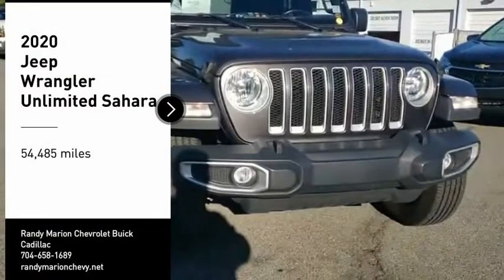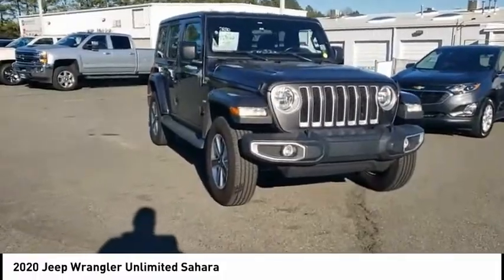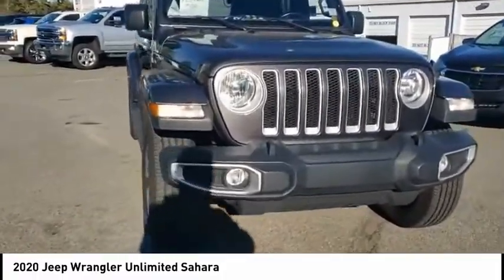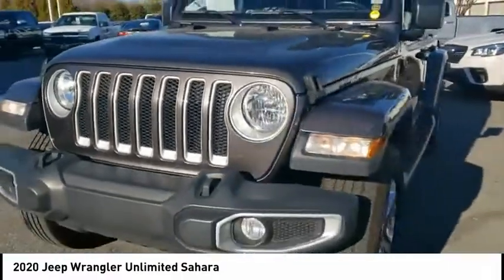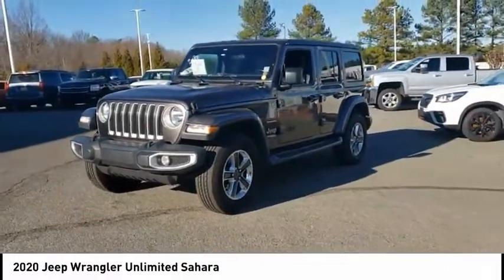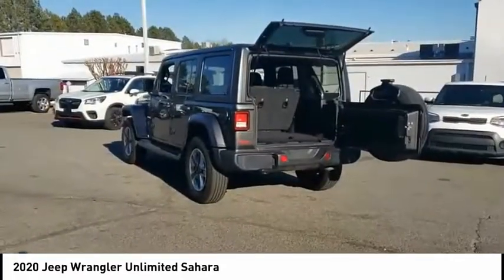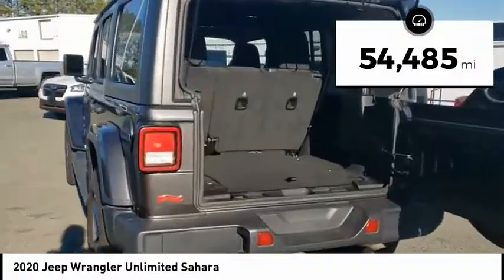Stop by and take a look at the 2020 Jeep Wrangler Unlimited. The Jeep Wrangler Unlimited is an on and off road capable vehicle that was made for you to enjoy — stylish, rugged, and comfortable. All traits of the Wrangler that let you decide where you want to go and how you want to get there.